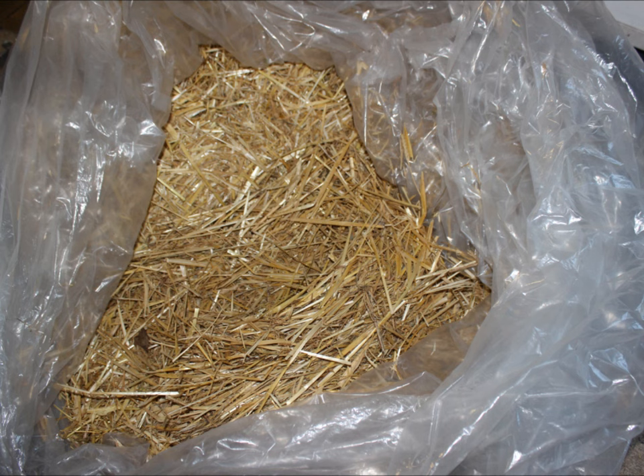Whether or not you put straw inside a styrofoam shelter is up to you. If the shelter will be shared by a number of feral cats snuggling up together — as they like to do once sterilized — stuffing it full of straw leaves less room for cats. On the other hand, if the shelter is for only one or two cats with extra room, straw can help fill the space. The styrofoam is much more important for insulating the cat than straw is, so if you don't have straw or choose not to use it, that is just fine.